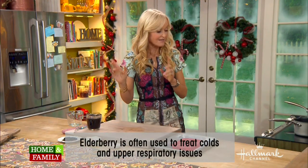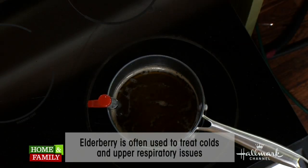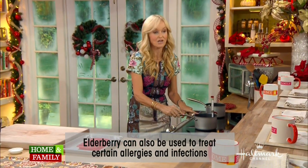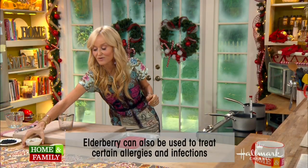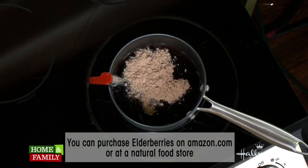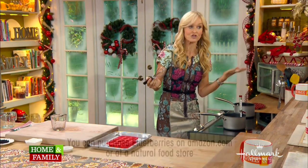I've got the elderberry juice right here, ready to go. In this heavy-bottomed saucepan, I have one and a half cups of honey. To that, I'm going to add the elderberry juice, then the slippery elm powder, and some vitamin C powder — just to give it an extra kick. Vitamin C is obviously very good for the immune system, so this is also a flu remedy.